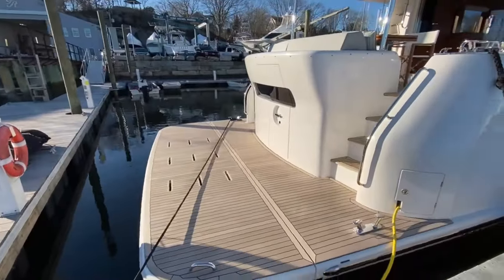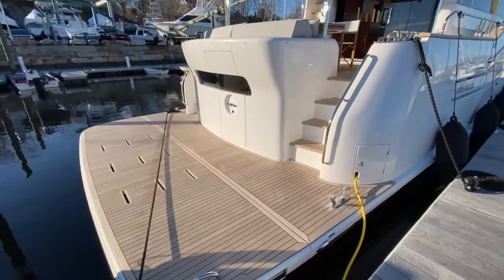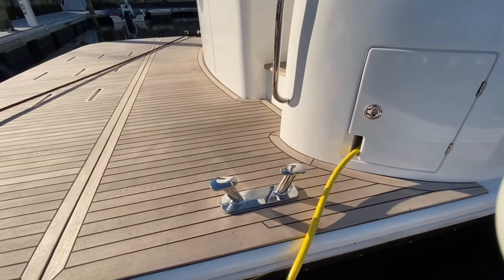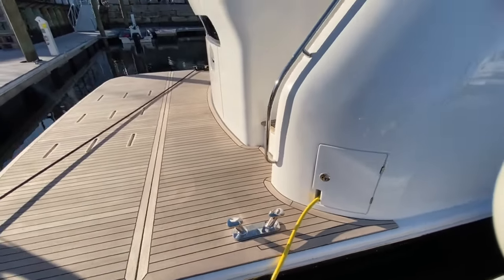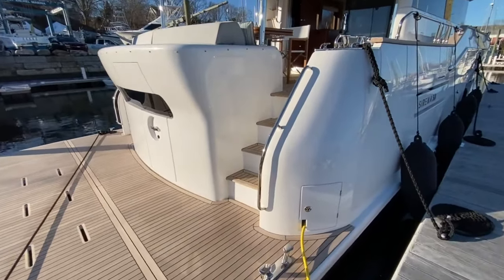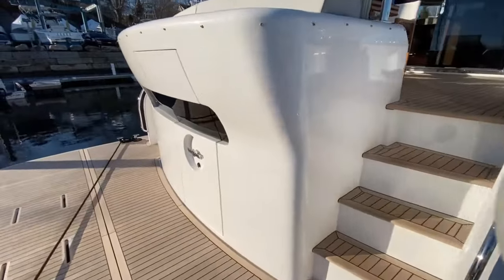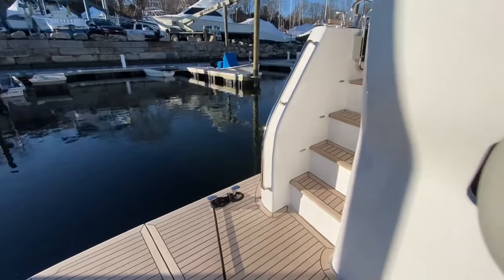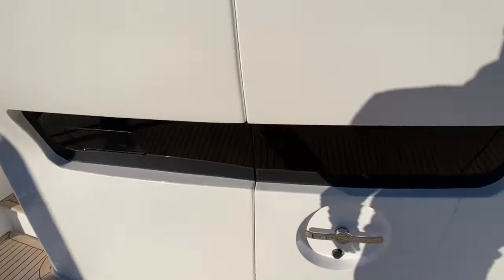Right here on this palatial swim platform, the first custom option we've done is adding these big stainless steel bollards that are on the Serena 64 and the 88. Just a really nice feature — you can see we've been using them already. A little bit better than the flip-up cleat option.